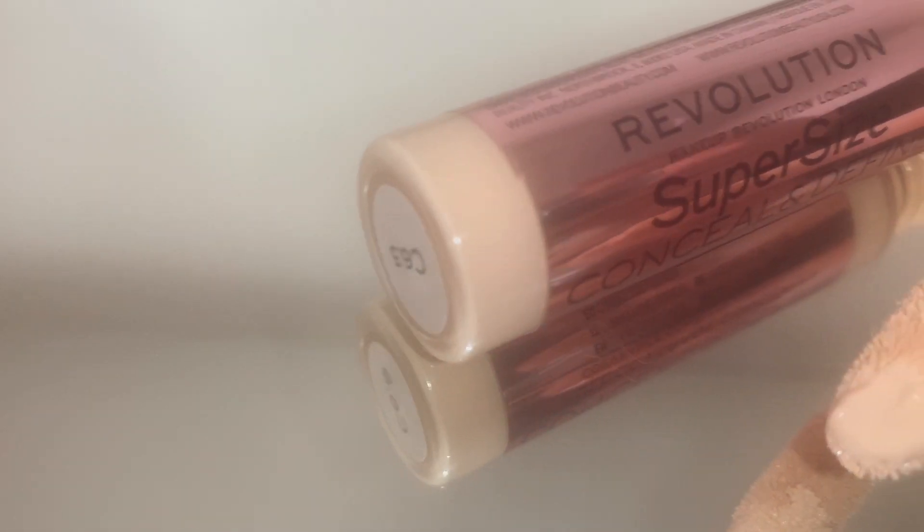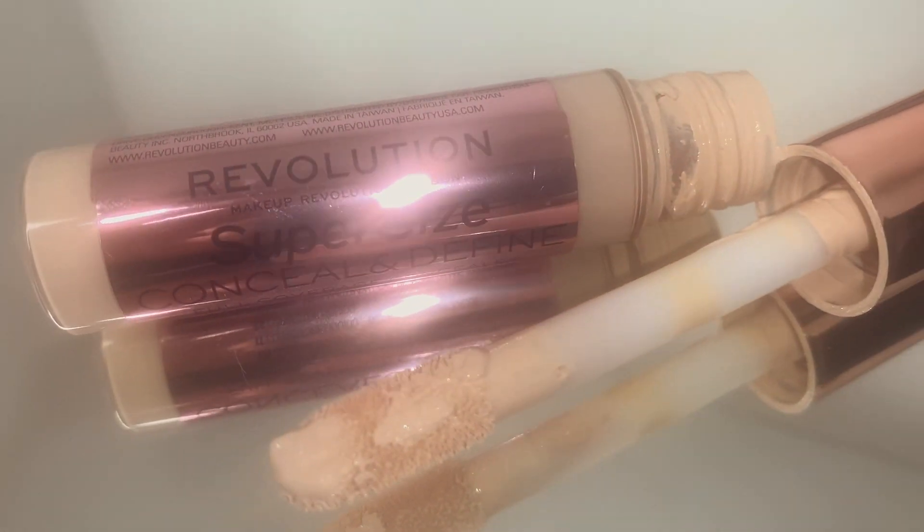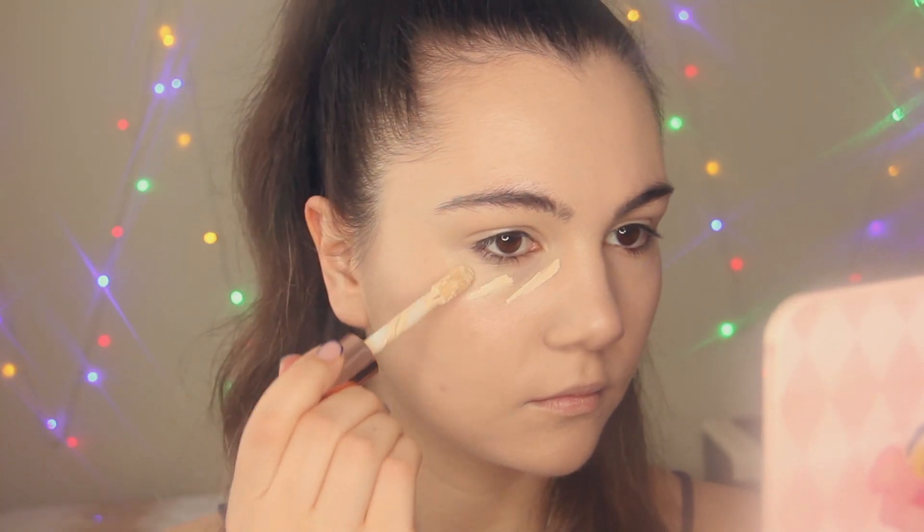For concealer I'm going to use my favorite one from Makeup Revolution — the Conceal and Define concealer. I'm applying it underneath my eyes and also hiding these pimples.